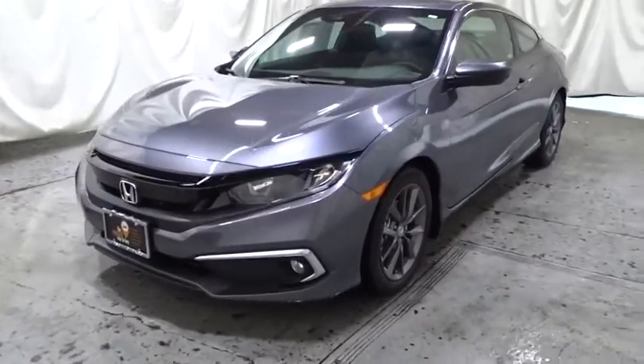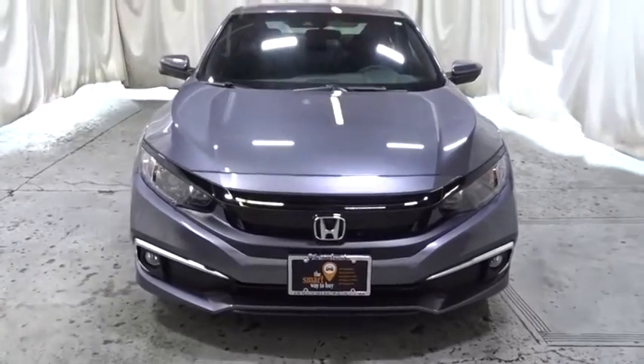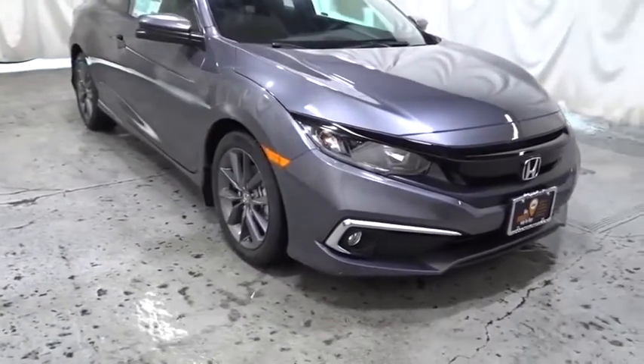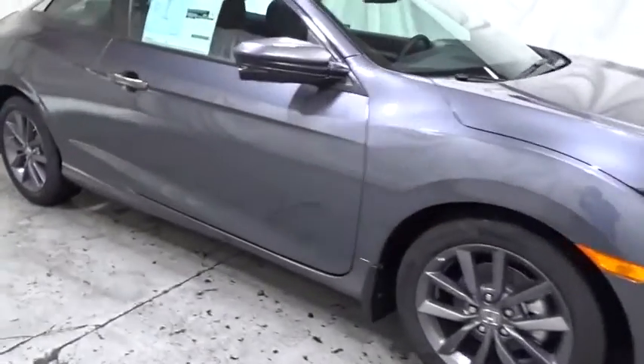We are pleased to show you the 2020 Honda Civic — practical, with awesome gas mileage and incredibly reliable. This beauty is sure to make you the talk of the neighborhood, so call or drop in for a test drive today.